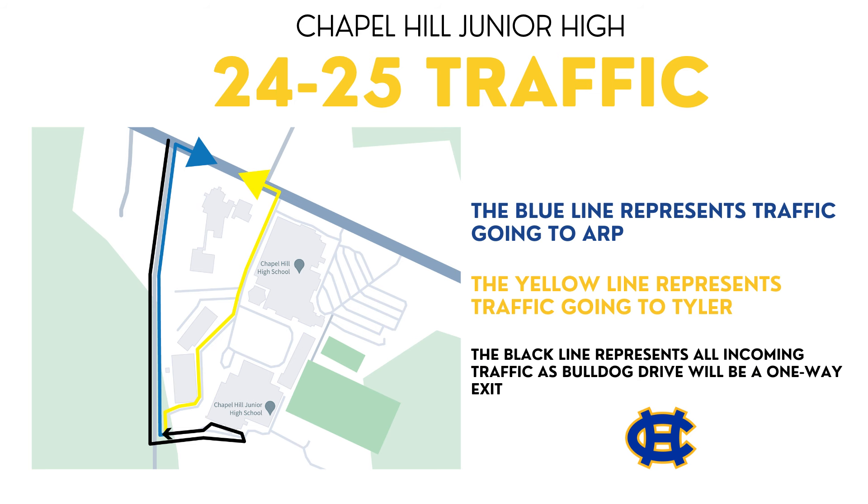For drop-off in the mornings, everyone will come down County Road 215 and make a left onto the campus. You will make the circle at the back of the junior high to drop off your child before heading off campus. Staff will be there to guide and direct you through the traffic.